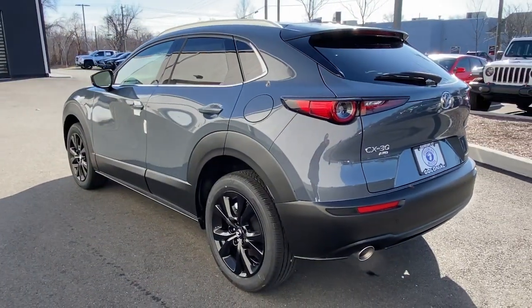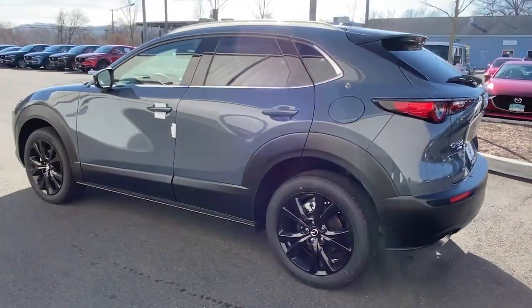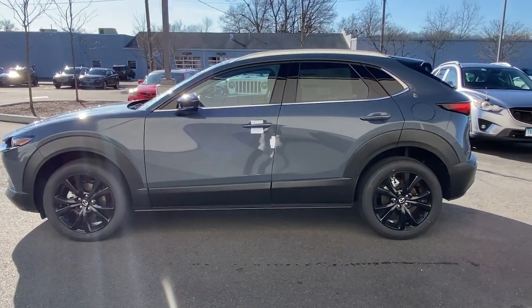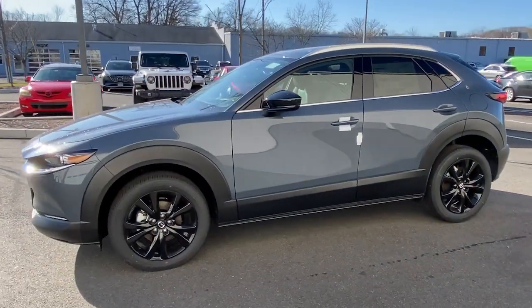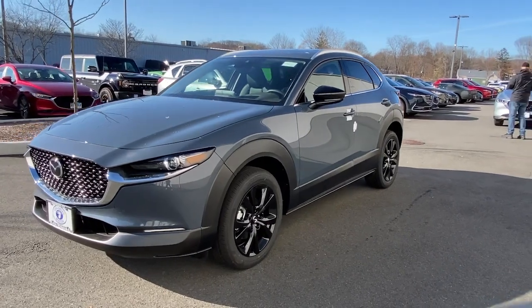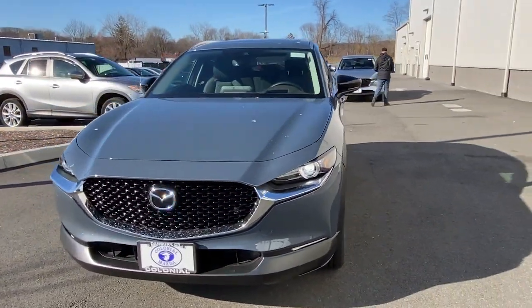These are just some of the great options this vehicle comes with: navigation system, keyless entry, sunroof, satellite radio, heated front seat, dual-zone AC, rear spoiler, stability control, leather steering wheel, and traction control.